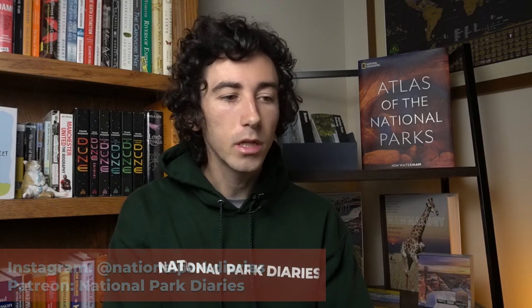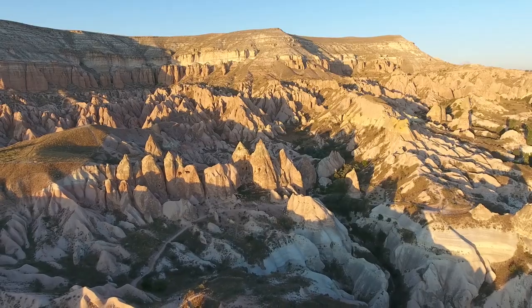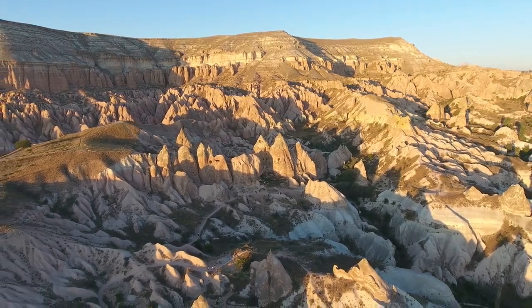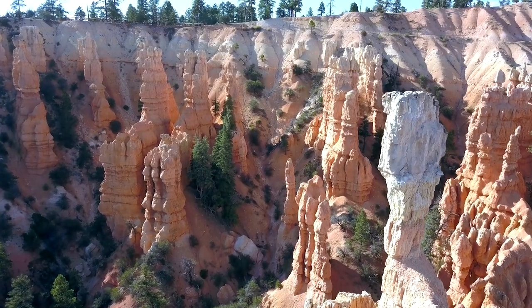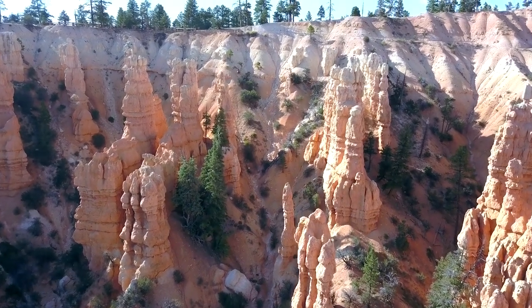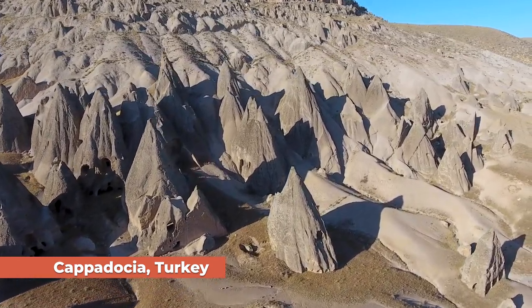Hoodoos — you can find hoodoos on literally every continent on earth, even Antarctica apparently. They're made of ice there and probably don't fit the specific definition of hoodoos, but generally speaking, hoodoos are simply tall spindly spires of rock formed via erosion. They typically have a cap rock which is less resistant to erosion, and a body that is susceptible to erosion. The erosion will basically carve out these spires, these tall pillars of rock that we know as hoodoos. This happens all over the world — they come in all different shapes and sizes.